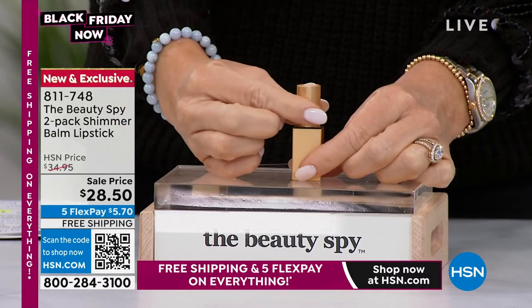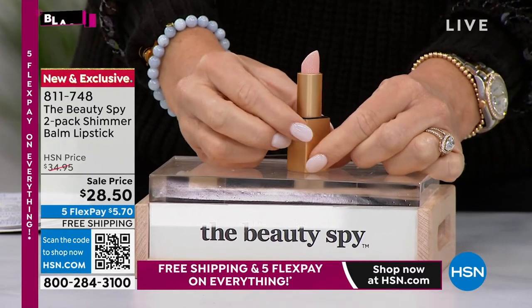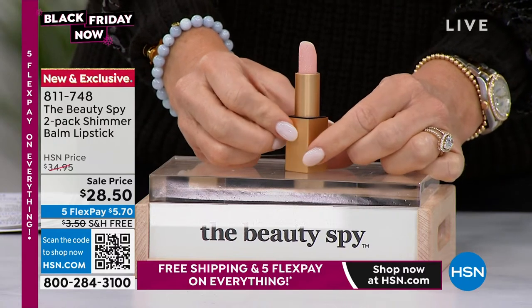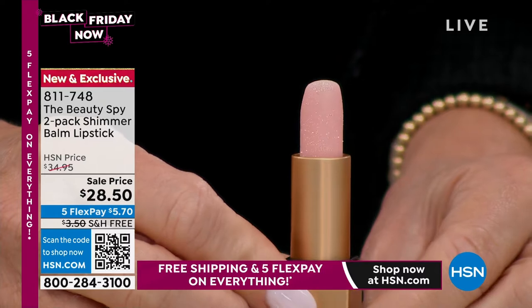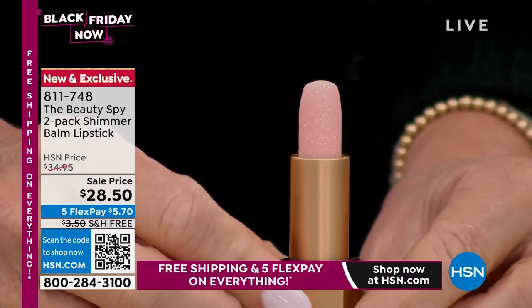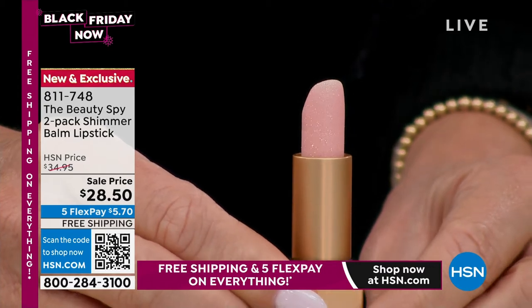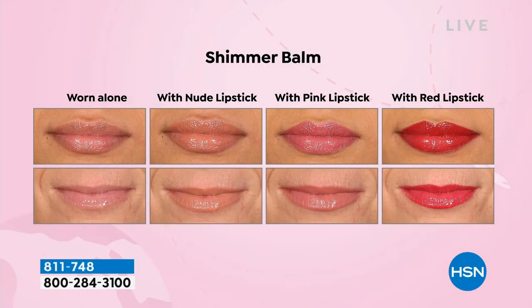I'm just going to untwist this and show you real close so you can see the actual hydrating diamonds. This by itself retails for $56. See our sale price of $28 — sold 4,001 last presentation. It's an actual lip balm that hydrates. It floods the lips with hydration. You can wear it by itself or put it over top of a lip color. Look at the great volume you get, and this is all through hydration.